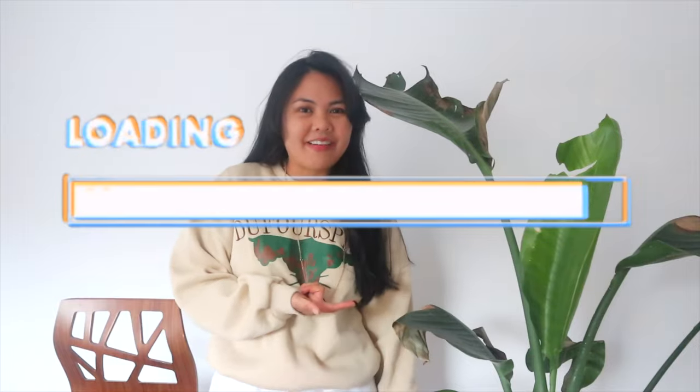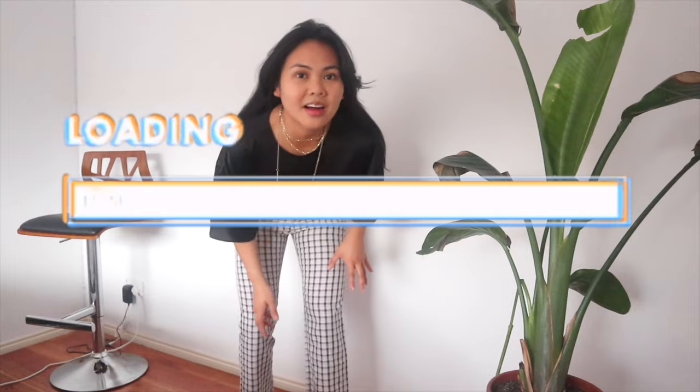I kind of look like I'm matching my tree right now, like I'm wearing pajamas. Welcome to my channel! If you're new, please subscribe — it's that red button down below. Subscribe if you want to join the family. I'm just gonna get straight into it.